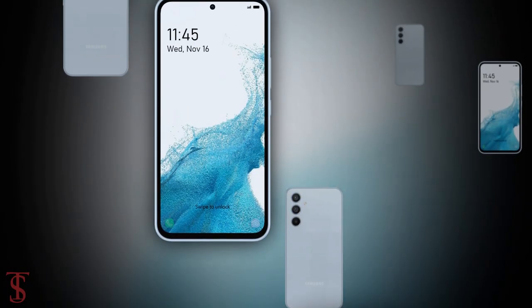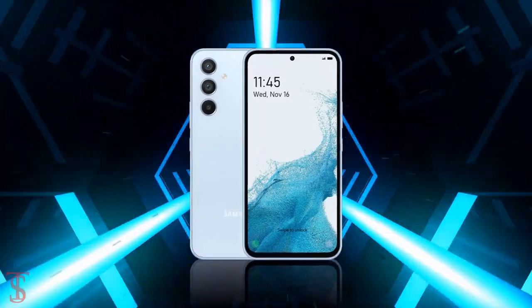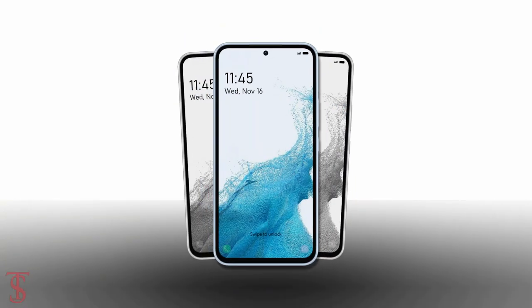That's all we know about the Galaxy A54 5G smartphone so far, and we'll come to know more details about the phone in the coming days. Stay tuned to this YouTube channel for more tech updates. Thanks for watching — we'll see you in the next video.